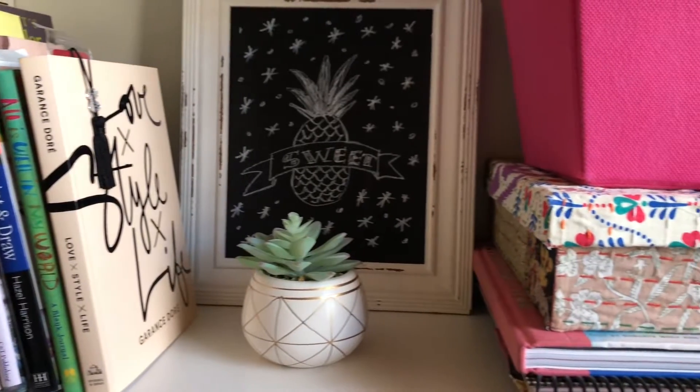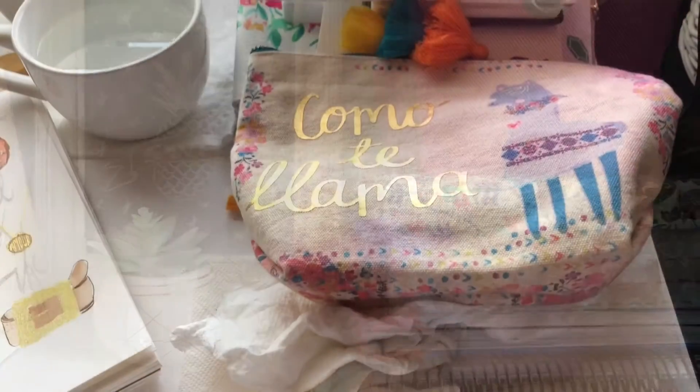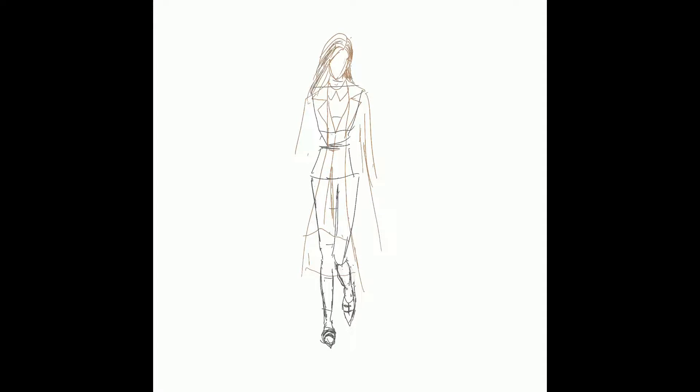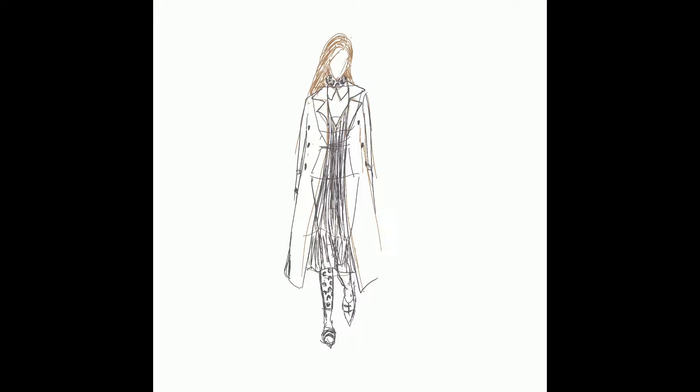Today I'm back in the studio creating an all-new fashion illustration course focusing on the sketch. If you struggle to produce a balanced, put-together looking fashion sketch then this class is for you, or maybe you just want to brush up.